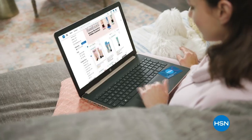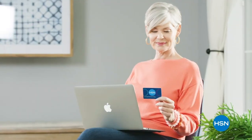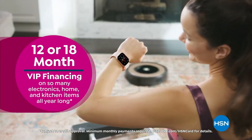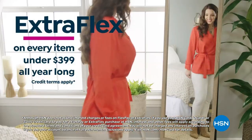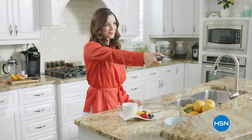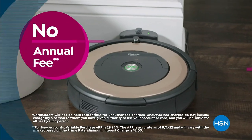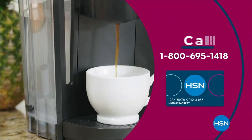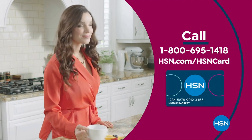Get the best deals on the things you love with the HSN card. As an HSN card VIP, you'll get VIP financing on so many items, plus extra flex on every item under $399 all day, every day, and at least eight VIP savings events a year. Includes fraud protection and there's no annual fee. Apply now and instantly get $40 off when you're approved. Call 1-800-695-1418 or visit hsn.com/hsncard.